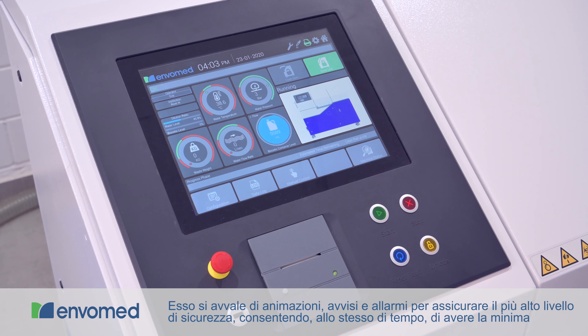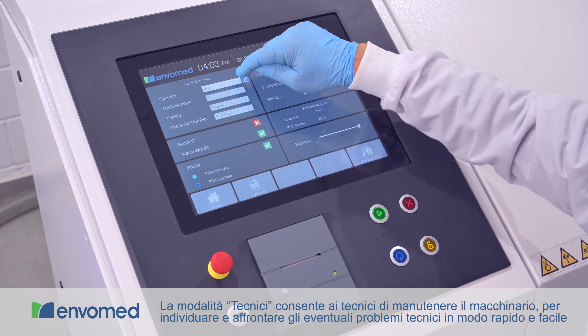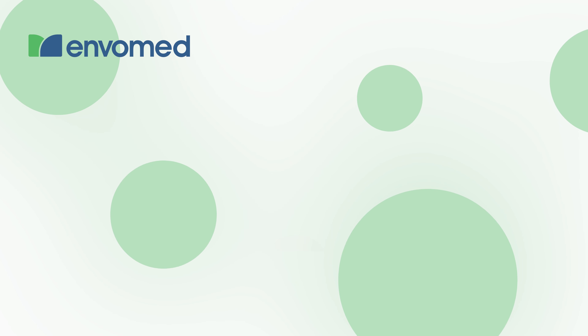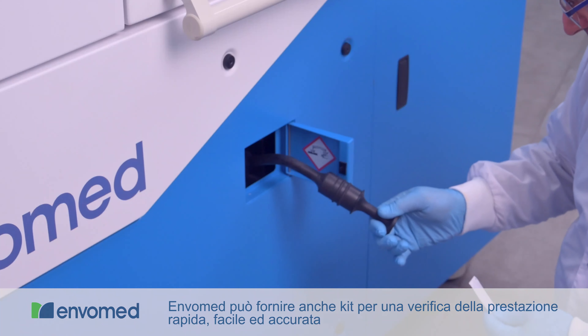Our innovative GUI was developed with user-friendliness in mind. It uses animations, warnings and alerts to ensure safety of the highest level, keeping waste interaction to a minimum. Technician's mode allows the machine to be serviced and any technical issues to be dealt with quickly and easily.